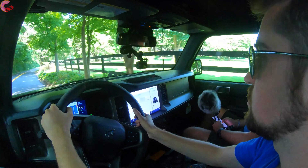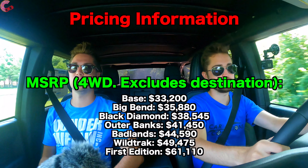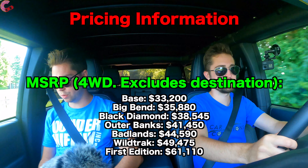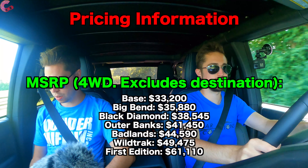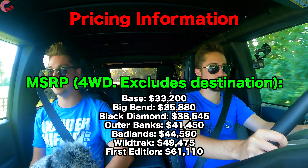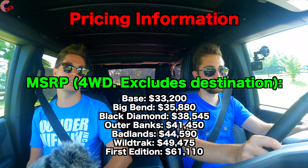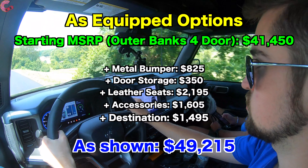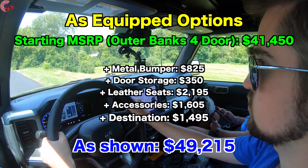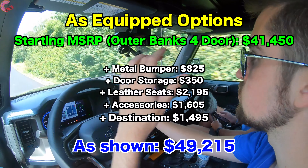For pricing on the all-new Bronco four-door models — you can also get a cheaper two-door option — the base starts at $33,200. There are about four different trim levels going all the way up to the First Edition starting at $61,110, which does make it a little bit more expensive than the Wrangler. This particular Outer Banks four-door with several options plus the destination charge of $1,495 rings in at $49,215.